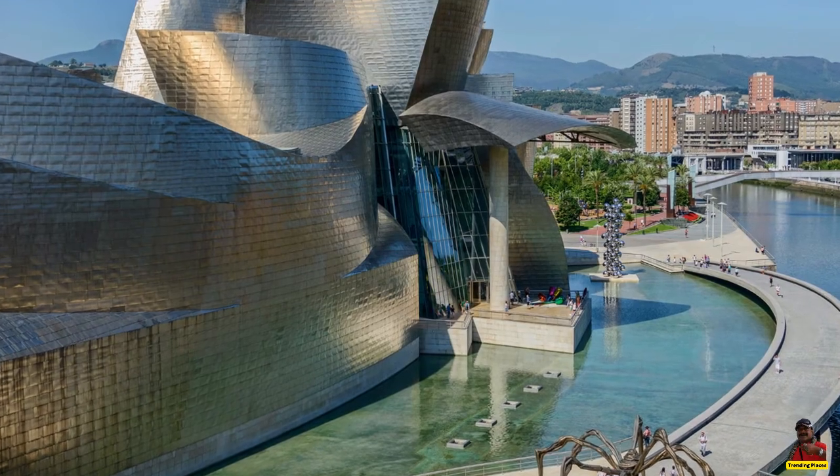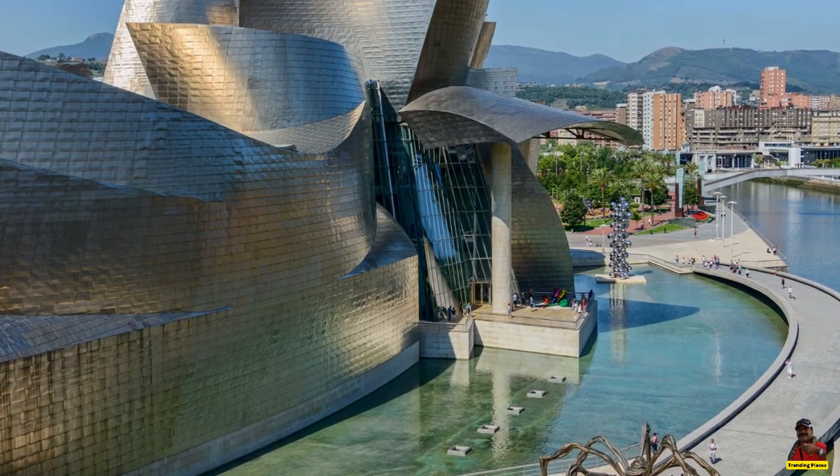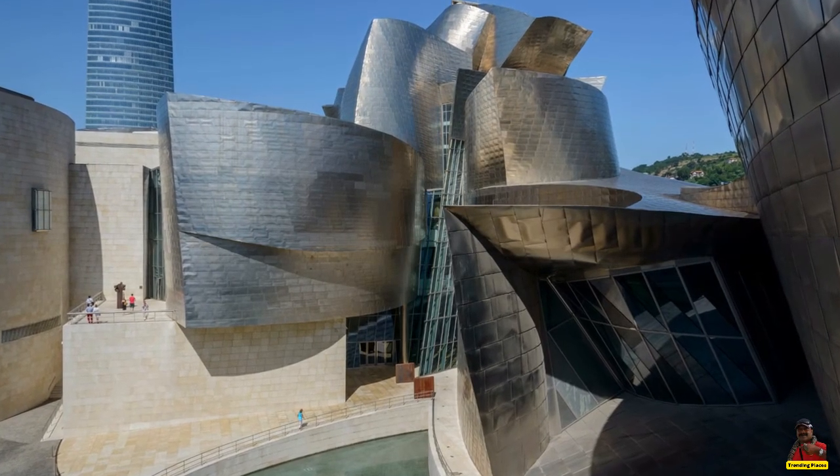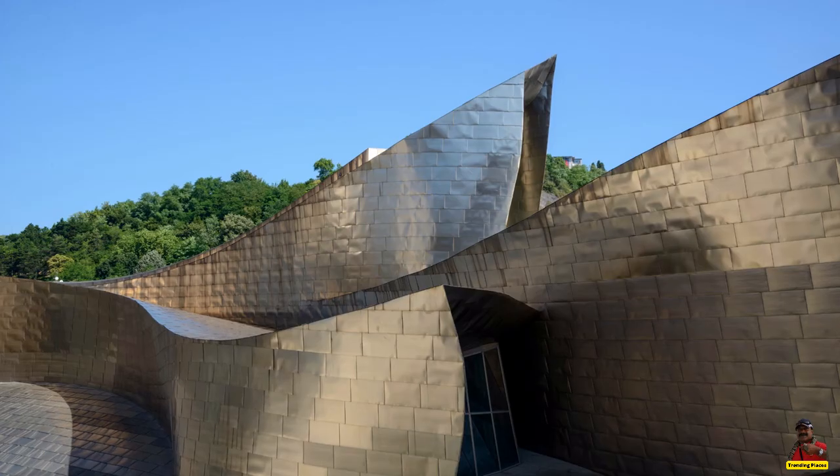The Guggenheim Bilbao gained popularity as a tourist destination very quickly after it opened in 1997, attracting tourists from all over the world.